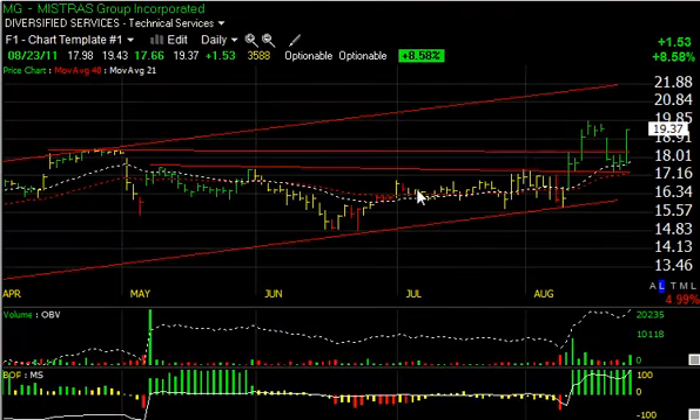Mistral Group, ticker MG, after popping a couple weeks ago, pulled back to test the breakout point in the moving averages, and today exploded for $1.53 or 8.6%. If we get up through the $19.85 range, my short-term target is $22.